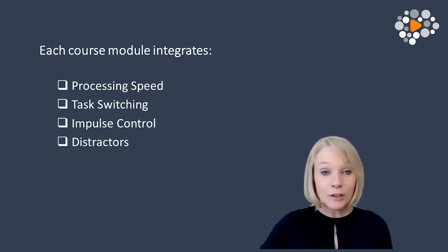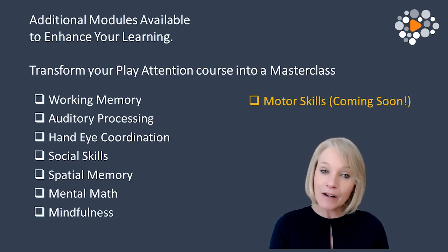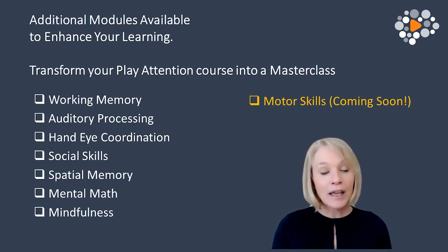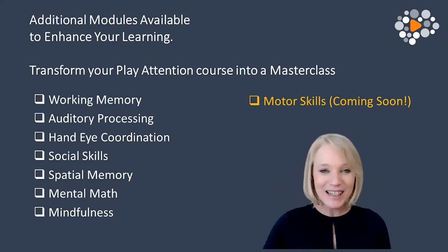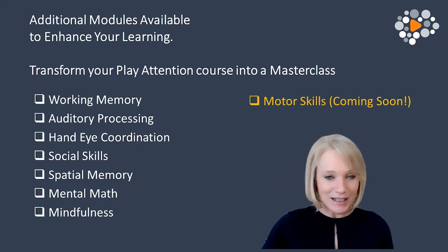In addition to the foundations of executive function, we have a variety of masterclass modules available that you can tie into your program at any time. Those include Working Memory — your mental sticky note — being able to hold information in order to use it to complete a task.